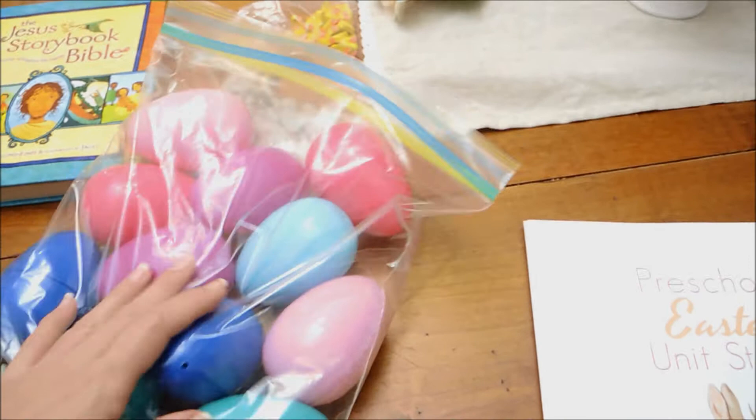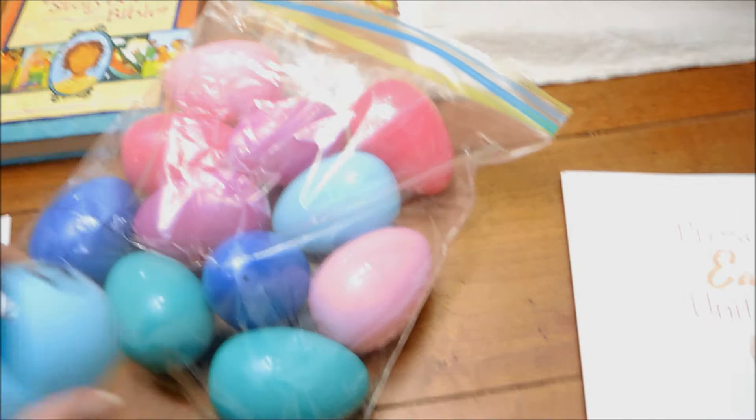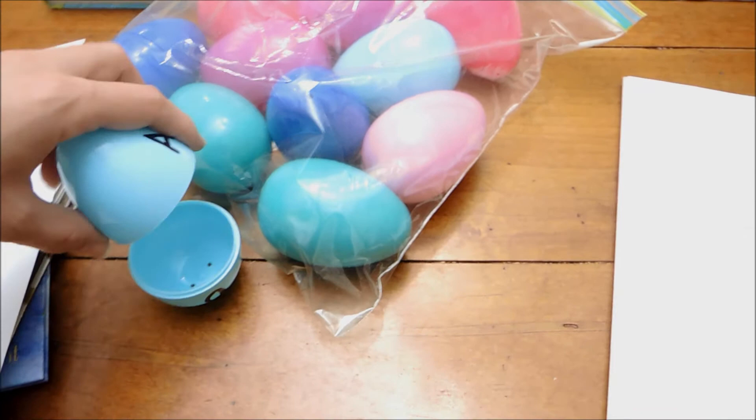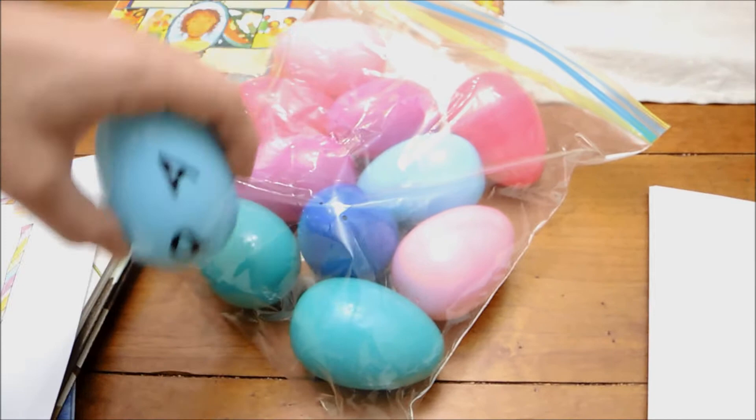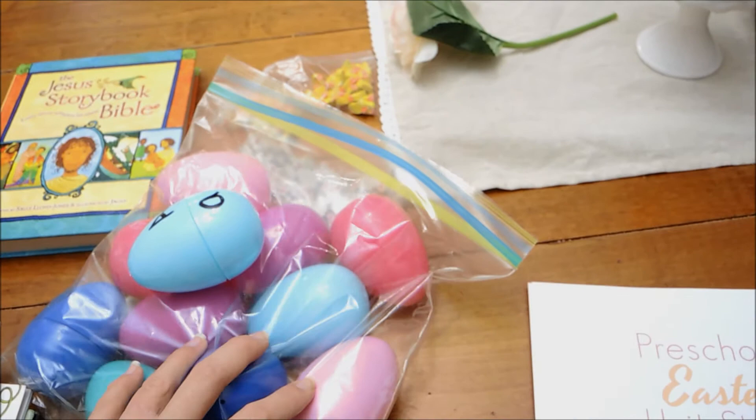I also have a bag of Easter eggs for an Easter egg hunt. The eggs are going to be separated — not whole — and the kids are going to find them and my daughter is going to match the egg halves together. I'll probably just do this bag as-is, because doing the whole alphabet might be a little too much to put together.